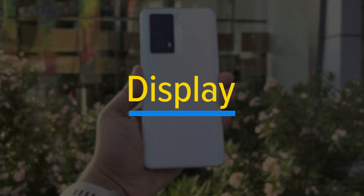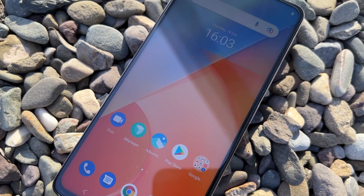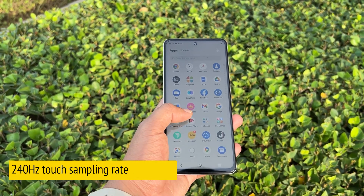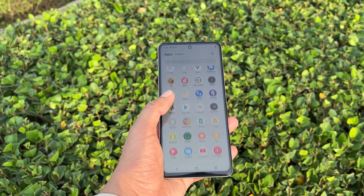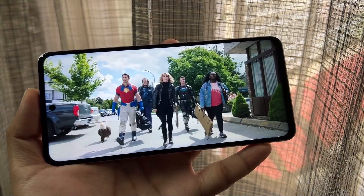The display on the iQOO Z5 is an LCD panel, unlike the AMOLED panels on Xiaomi 11 Lite NE 5G and Realme GT Master Edition, both priced in the same segment. Despite this, the display is good enough for normal usage — you don't feel much of an issue in daily use. It comes with 120Hz refresh rate and 240Hz touch sampling rate. Colors look sharp and on point with a high contrast ratio. The screen also has HDR10 support and Widevine L1 certification for HD content on OTT platforms like Netflix. At 6.67 inches, it makes for a very good viewing experience if you stream a lot of content.